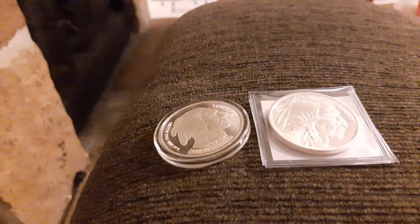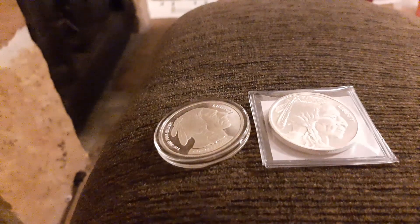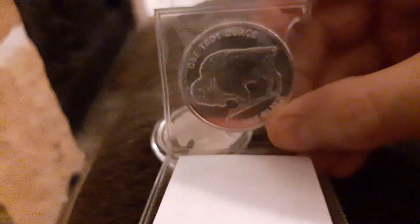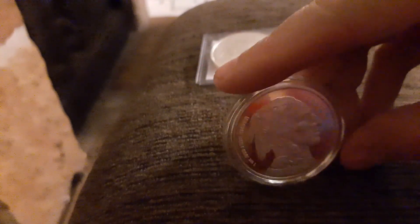I wanted to show what I ended up grabbing today. I went ahead and grabbed a couple generics - I got a generic buffalo, a buffalo head. There's that one, and then the second one almost looks the same but it's actually a little different.